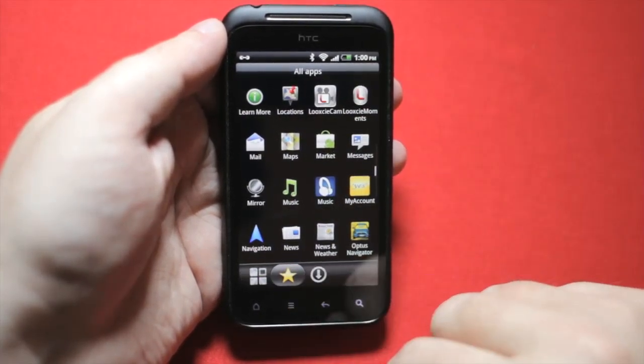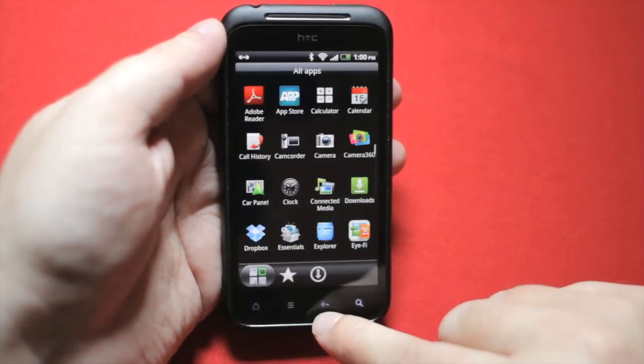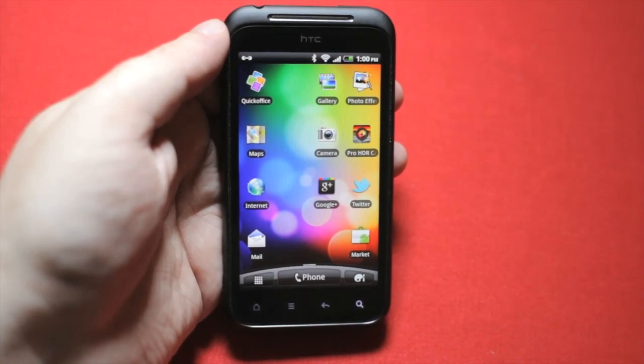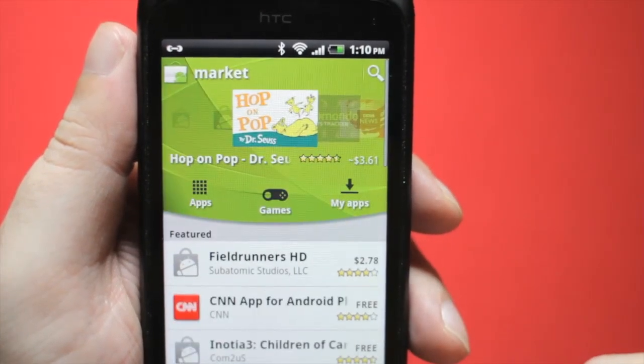It ran with a solid consistency, it was always responsive and smooth. It runs a 1 GHz Scorpion processor, an Adreno 205 graphics chip, and 786 MB of RAM — familiar specs for a nice mid-range Android handset these days.